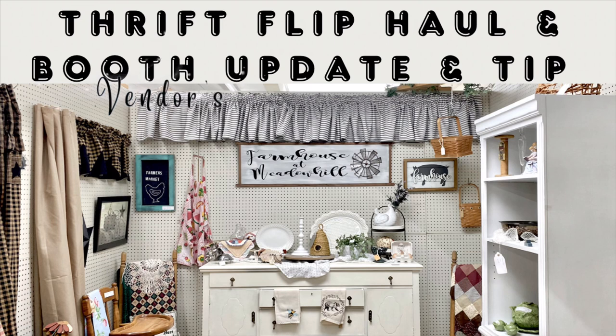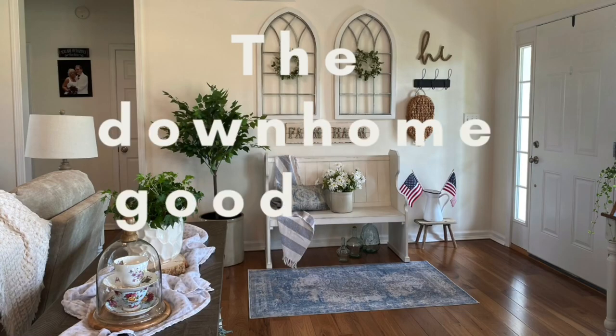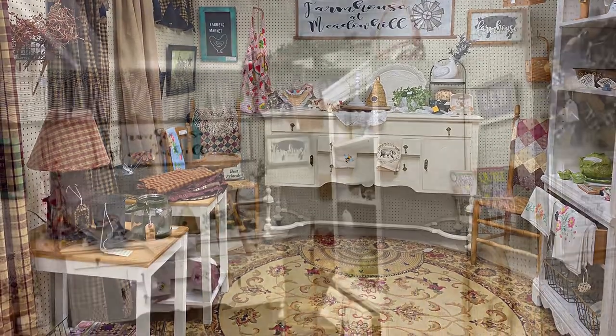Hi sweet friends, welcome back! If you're new here, my name is Rebecca. Some of you had stated in my last booth video that you wanted to see some updates. Be sure and stay tuned to the end of this video for a great budget-friendly tip. All of you who return to watch my videos — I much appreciate it and love to hear from you when you leave me comments.